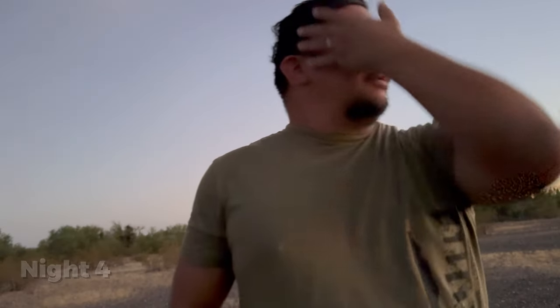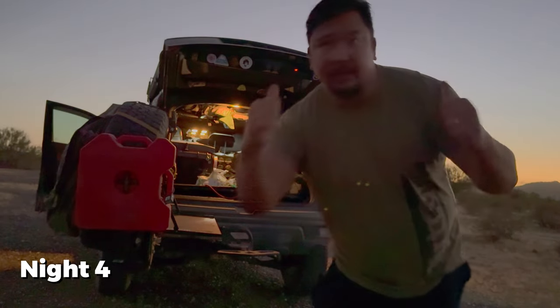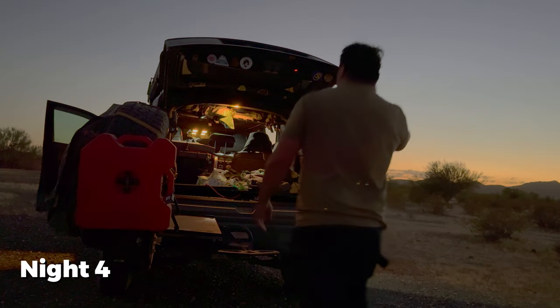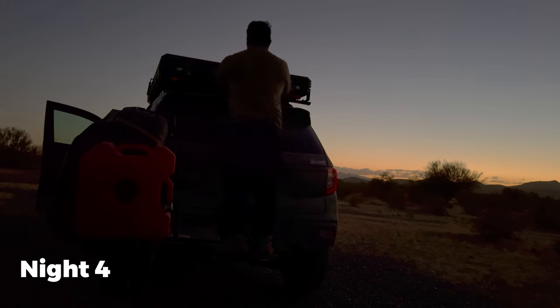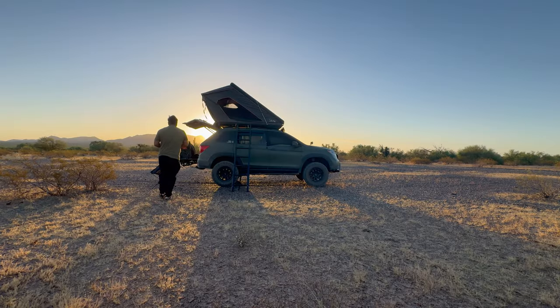I just saw a sign that says warning — smuggling and illegal operations are in this area. Great. Well, it's an adventure, right? Hopefully everything's fine. I'll be careful. I'm actually going to go grab my firearm right now. I'm losing daylight here, number one thing I need to do is set camp. I thought I saw a flash in the distance — I think that was lightning. So I went to bed on night number four, a little nervous that I'm in an area that might not be totally safe and I'm by myself. That's one of the main reasons why I didn't shower on night four and waited until the morning after.